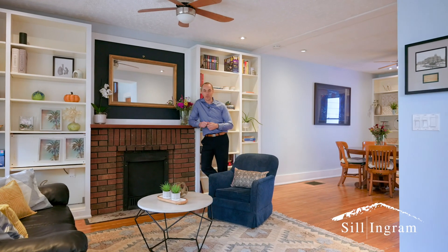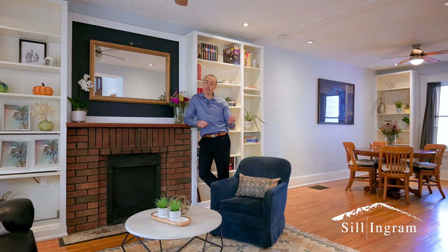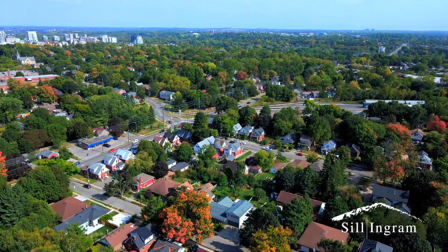Hi, it's Quentin here with the Still Ingram Real Estate Team, welcoming you to this classic red brick detached home.